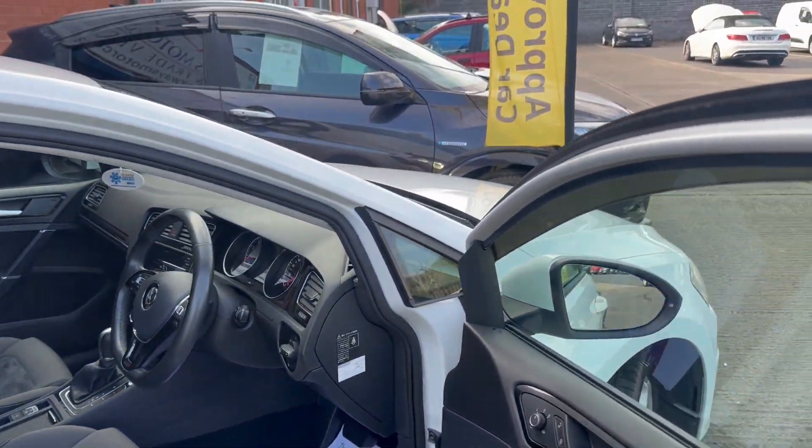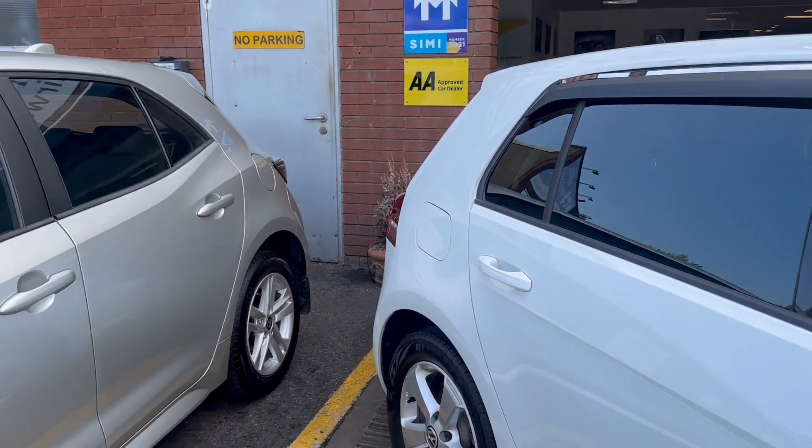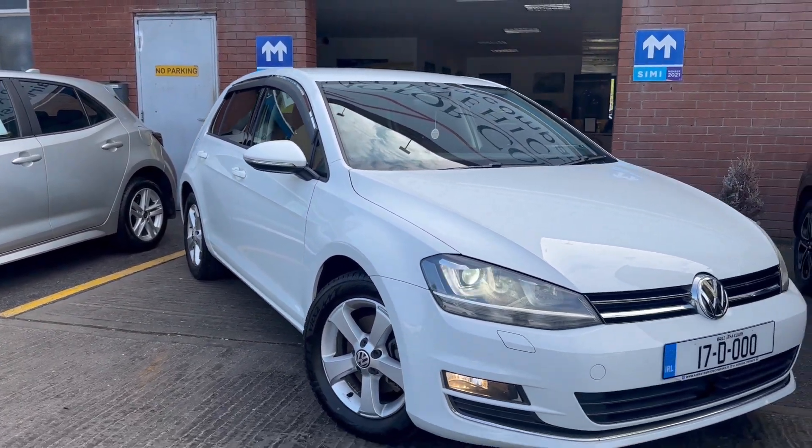The car comes with two keys, fully serviced, a brand new NCT done, fully covered in-house comprehensive warranty. For finance, go to Airways Motor Company at Aer.ie.